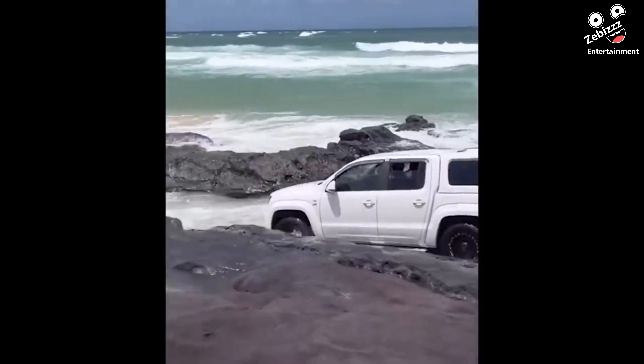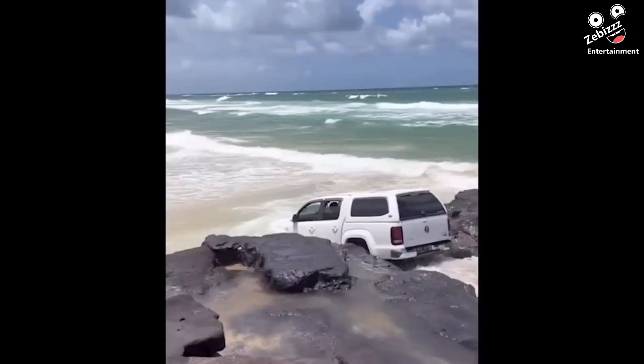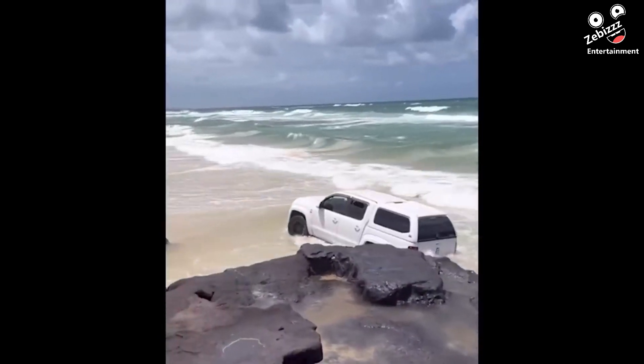This man's rationale might have been that he was going to drive his SUV through the beach, but it looks like he attempted to drive into the ocean.